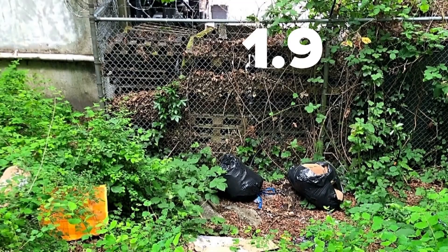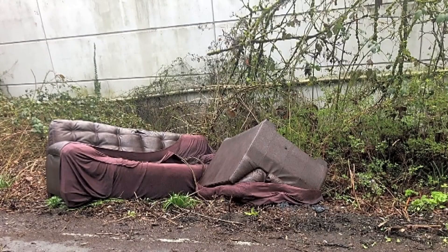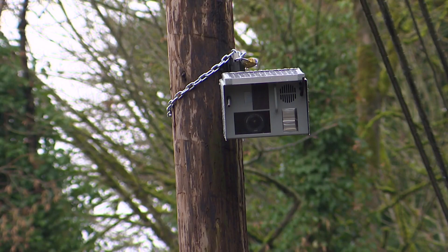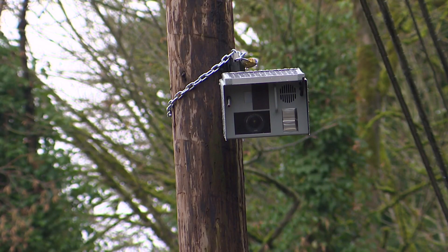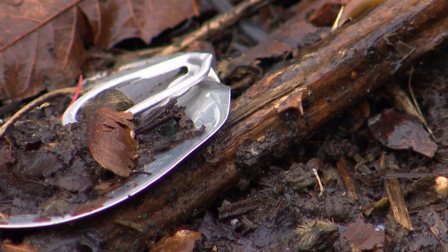Last year, the city collected 1.9 million pounds of illegally discarded waste and spent 1.7 million dollars cleaning it up. The cost of the camera to hopefully stop the problem: $9,000. The city has been working on the pilot program for two years after seeing the concept work in other cities like L.A., Chicago, and Philadelphia.